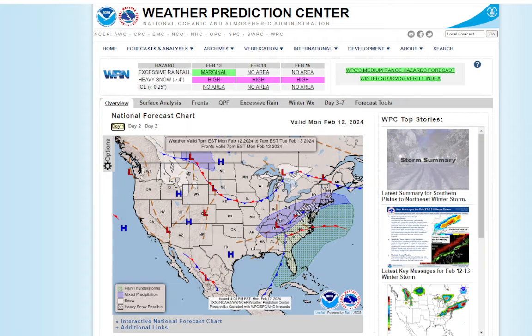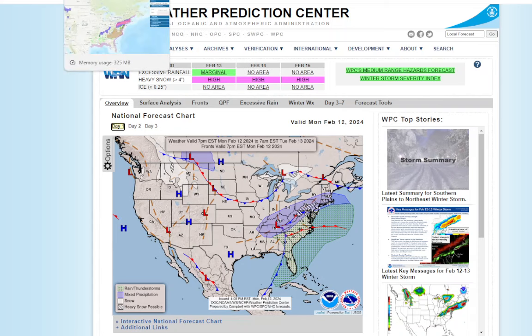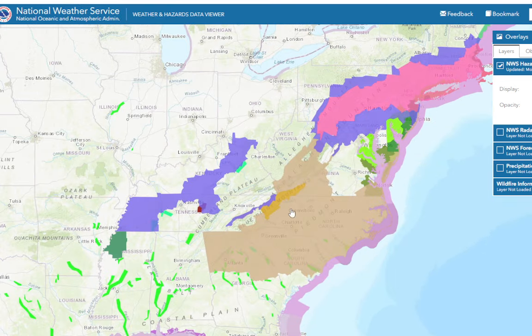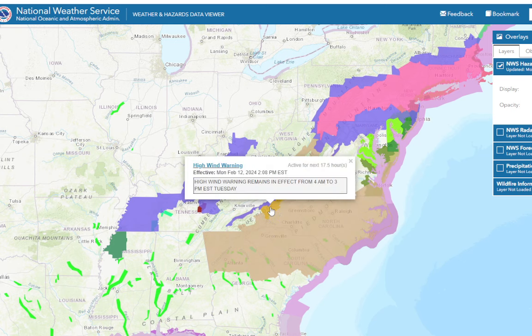The Storm Prediction Center does have a marginal risk. Looking at the Weather Prediction Center, there's your storm system — your low pressure system — and this is the cold front. But the cold front hasn't really come through yet, and this is the challenge. We don't really have a whole lot of cold air to work with, and this is why I don't understand why they are doing what they are doing. No active severe thunderstorm warnings or watches. We do have a wind advisory for a good part of the Carolinas and a high wind warning in the mountains.